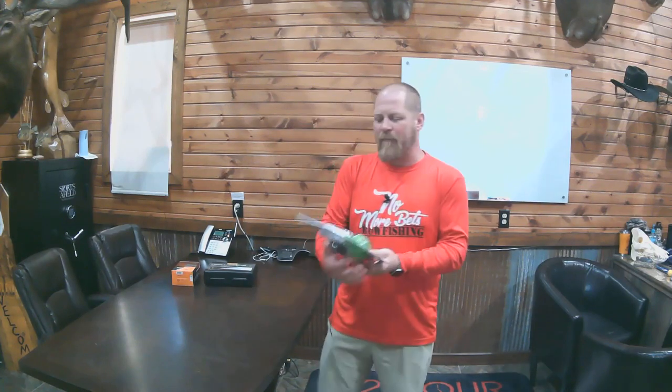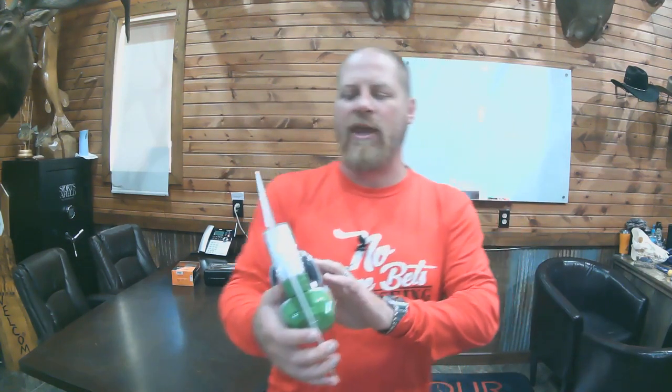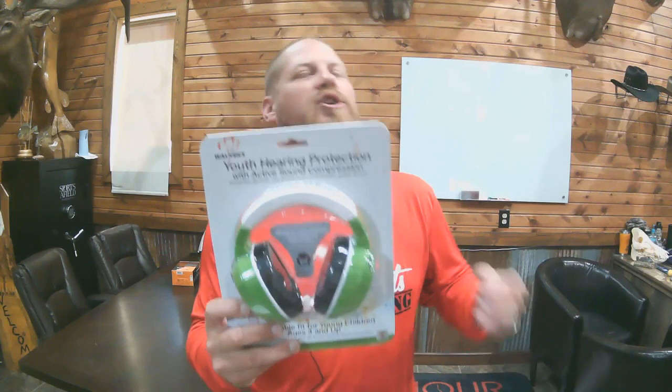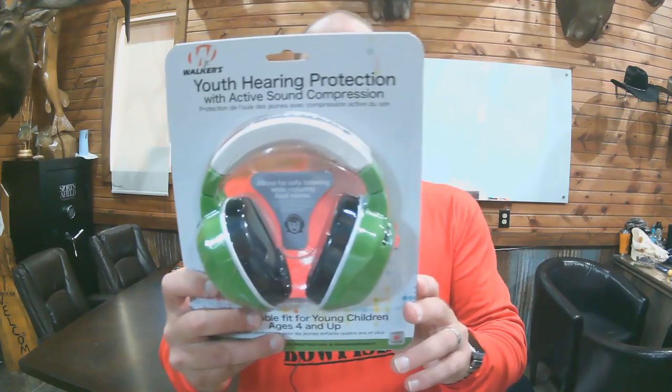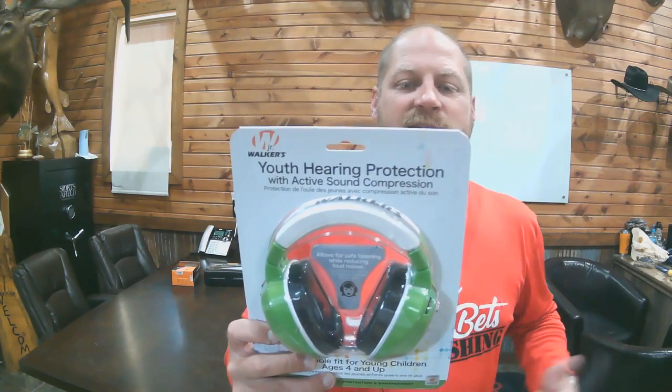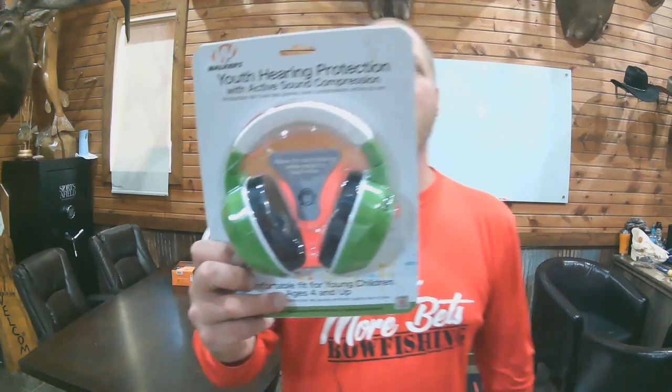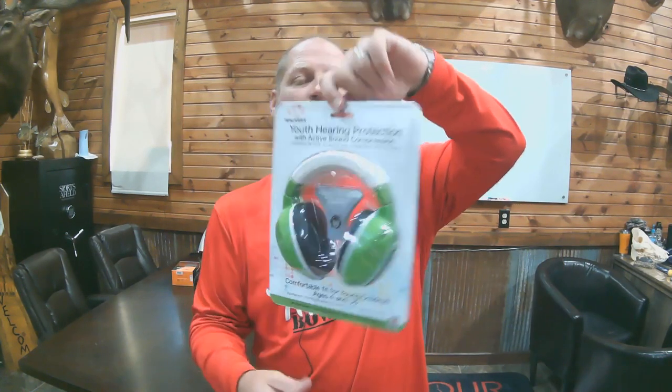MSRP $39.99, ending at 7:45 Central Standard Time today. Next up from Walker's, it's a youth hearing protection with active sound compression. Noise reduction rating of 22 decibels, limited to 85 decibels. Electronic, with soft foam ear pads and an adjustable headband. Powered by two AAA batteries included. Green in color — a nice set of youth electronic hearing protection from Walker's. MSRP $59.99, ending at 7:50 Central Standard Time.